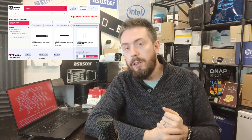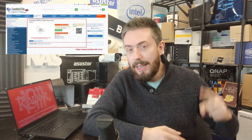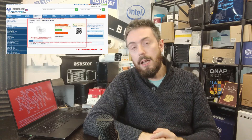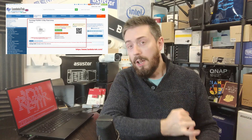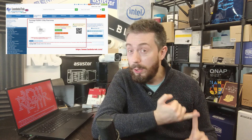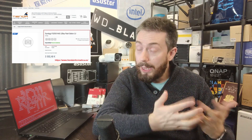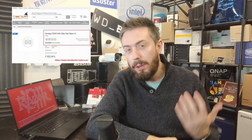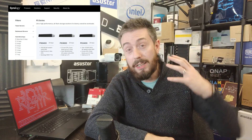First and foremost, a new Synology device. We've had a few little bits of information on this and I'm hoping we have a little bit more to go on within the next week or so. This is a new Flash Station series device, the FS2500. The information we have comes from some online retailers that listed the item very briefly and then took it away. This is a 1U rack mount, 12-bay Flash Station series device.